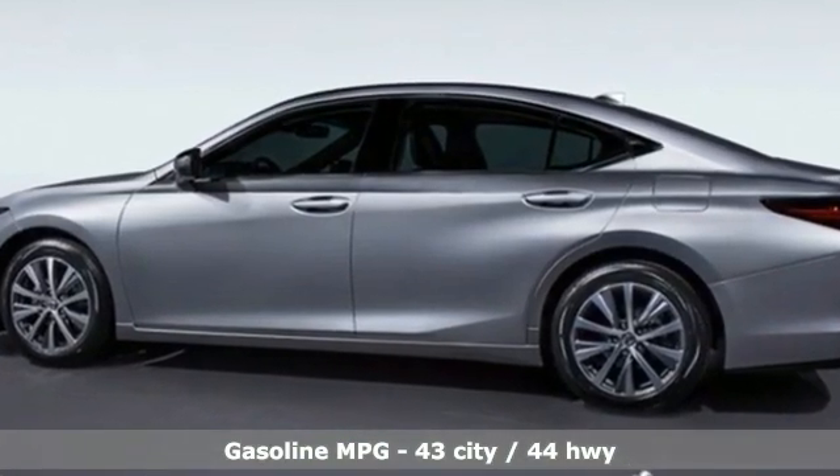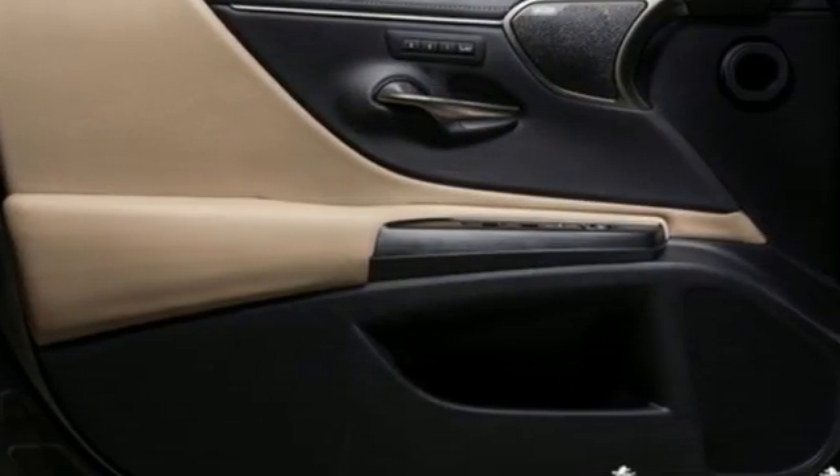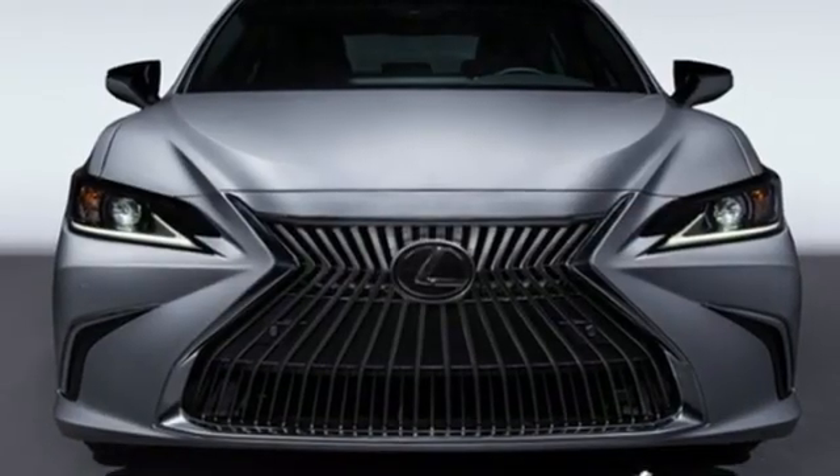Smart device navigation, dual zone climate control, Wi-Fi hotspot, hands-free liftgate, inline four-cylinder engine.